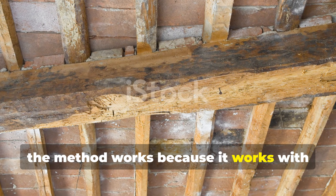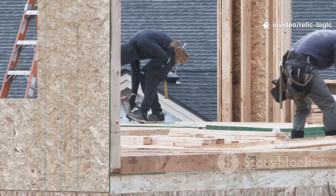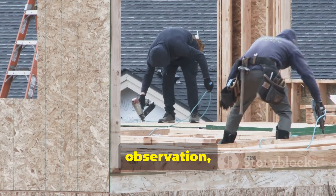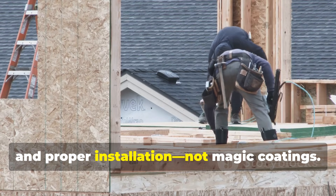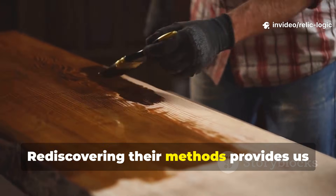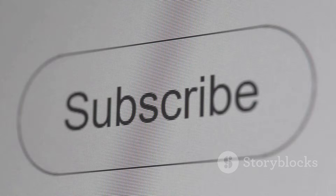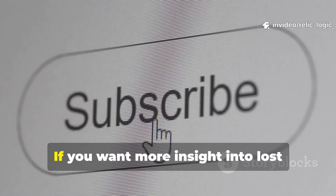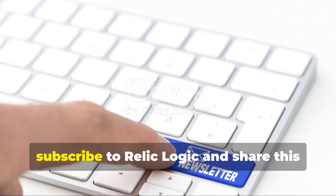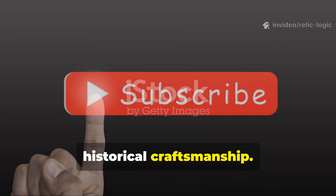The method works because it works with the natural properties of the wood and the environment, not against them. Medieval builders understood that longevity comes from skill, observation and proper installation, not magic coatings. Rediscovering their methods provides us with sustainable, practical ways to protect wood without modern chemicals. If you want more insight into lost construction techniques that still outperform modern methods, subscribe to Relic Logic and share this guide with someone who appreciates real historical craftsmanship.